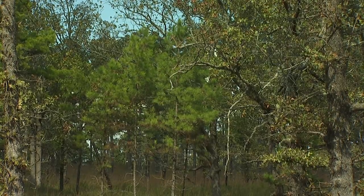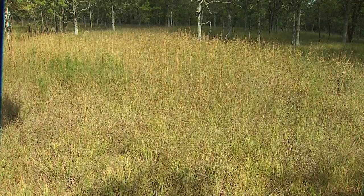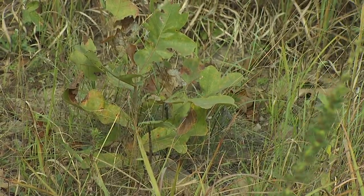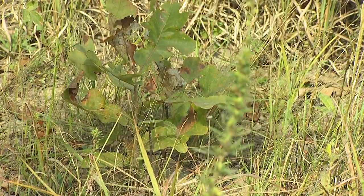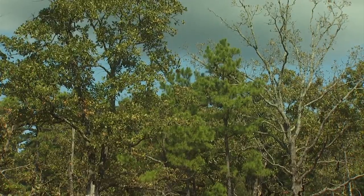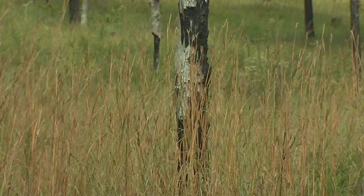The overstory is very open, with the understory dominated by grasses and forbs. All the other re-sprouting woody plants have been kept short in stature due to the annual fires. The midstory is nonexistent, and although there is fire damage, some of the oaks remain.